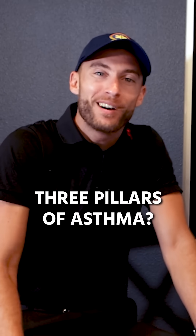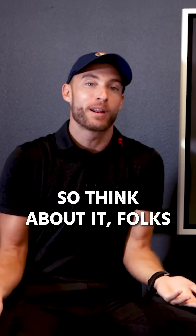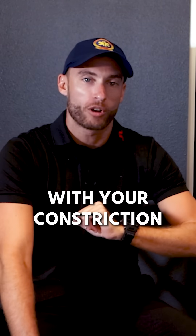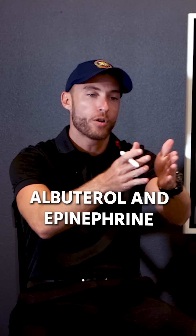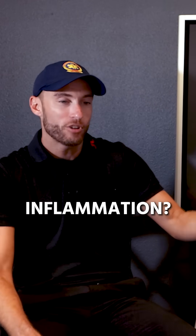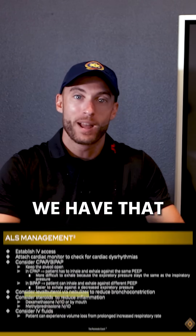What were the three pillars of asthma? Bronchial constriction, too much mucus, and inflammation. If the patient has a problem with constriction, open that up with albuterol and epinephrine — we'll talk about epinephrine in a moment. Ipratropium dries those secretions. For inflammation, let's do steroids like Solu-Medrol or dexamethasone — we have that in the ambulance.